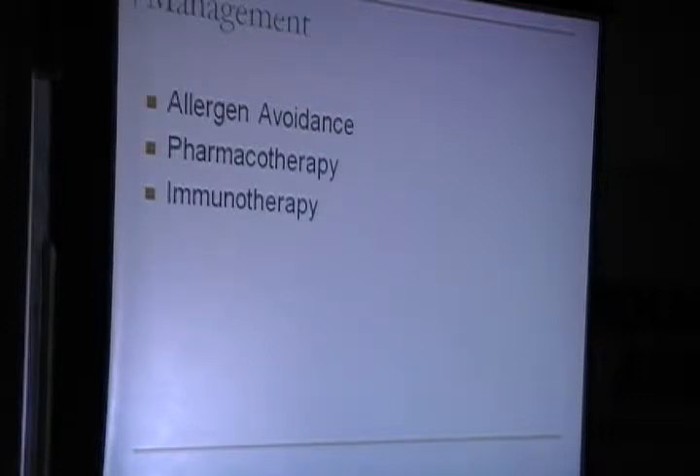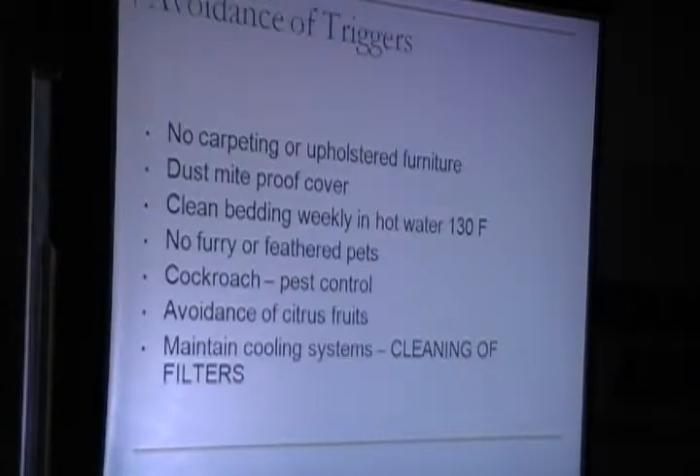For management of this case, because we identified the allergens, we advised her on allergen avoidance, pharmacotherapy, and immunotherapy as a viable option. Because she was allergic to dust mite, she was advised on non-carpeting, dust mite-proof covers, cleaning bedding, no furry or feathered pets, cockroach control, avoidance of citrus fruits, and maintenance of AC filters.